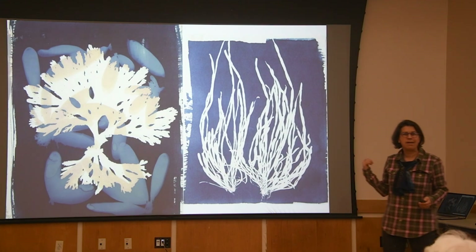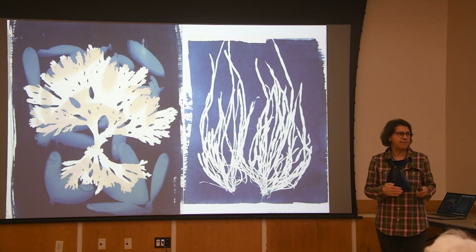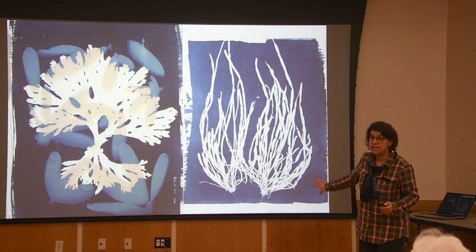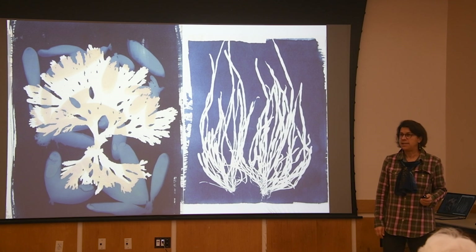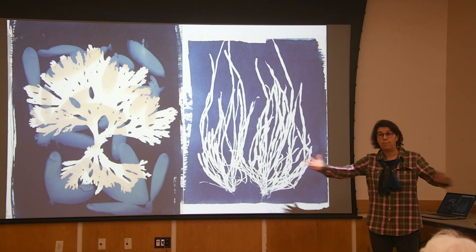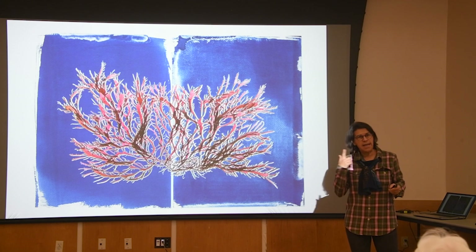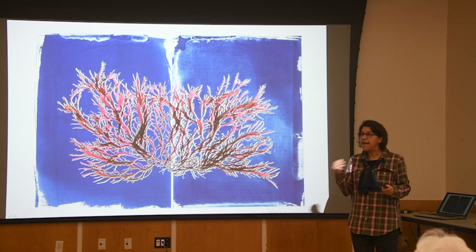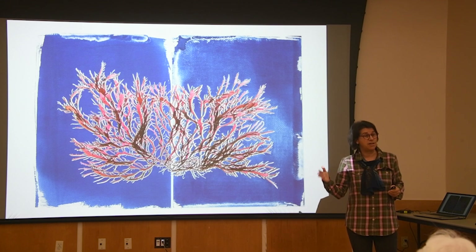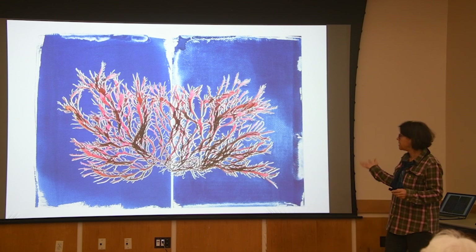I also started experimenting with doing cyanotype prints. Anna Atkins was this great Victorian polymath in England, and she did some very famous cyanotypes of her algal collection in the 1840s. She actually published the first photographically reproduced book using cyanotype prints of her algal collection — Cyanotype Impressions of British Algae. I teach art and algae workshops where we use my array of seaweed specimens and make cyanotype prints. I also started thinking about the cyanotype process as being in the tradition of nature printing, where you're printing directly from a specimen, and that my scanning technique is also in that lineage of nature printing.